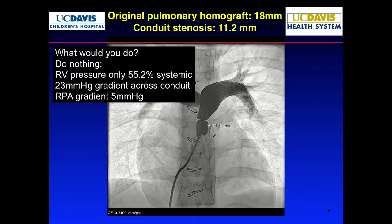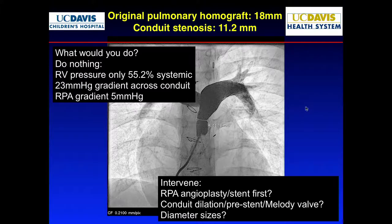We made all the measurements. The question is, what would you do? You could say let's not do anything because the gradient's not so bad — only 55% systemic in the RV, only a 23-millimeter gradient across the conduit, only 5-millimeter gradient across the RV. I don't always use hemodynamics to make decisions — angiographically you also have to decide. So we decided to intervene. The question is: RPA angioplasty and stent first, or go right to the Melody valve?